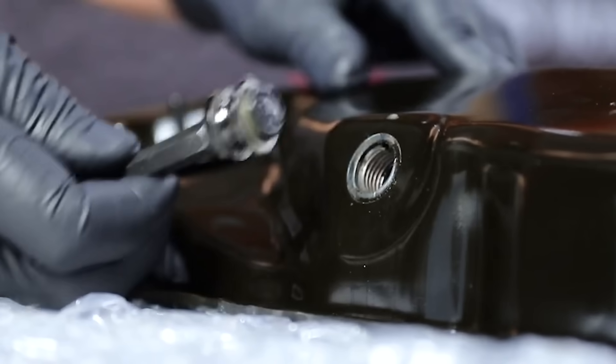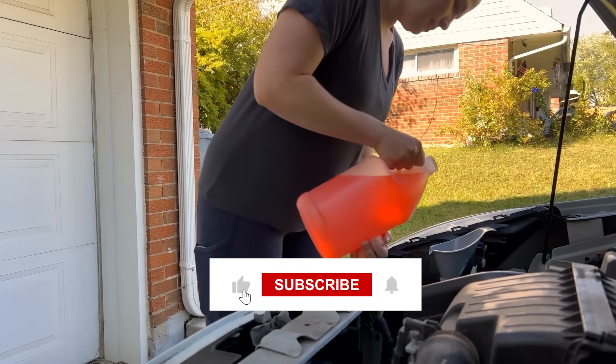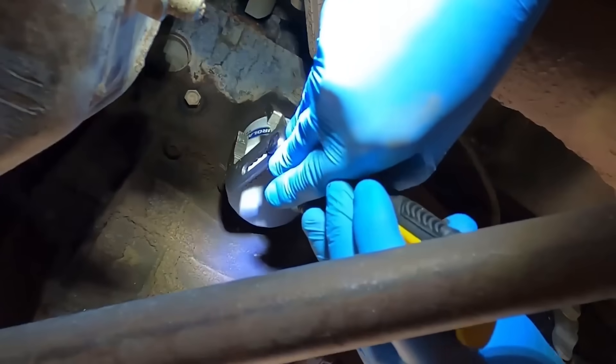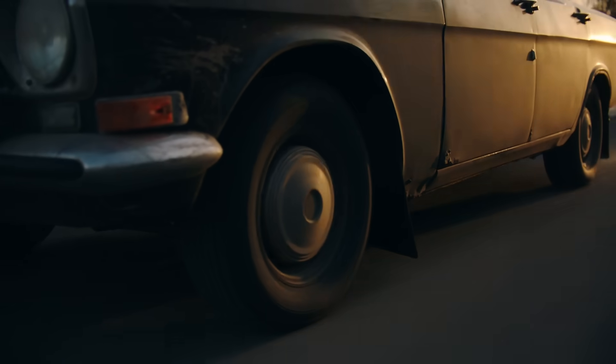Magnetic drain plugs cost a bit more, but they more than pay for themselves. If you've learned from this video, hit the like and subscribe buttons. And if you're serious about saving your engine, make sure you watch the next video — it will make your engine run like new again.